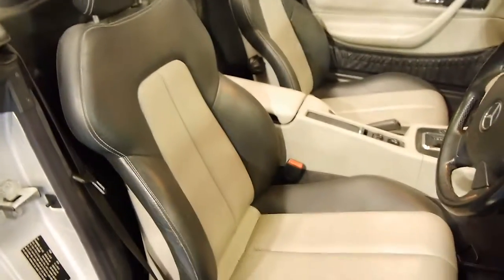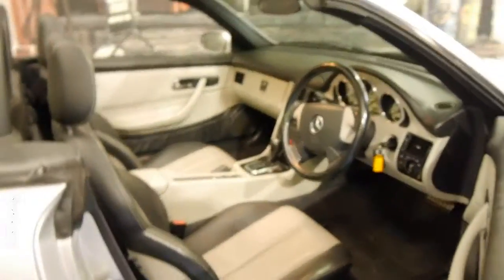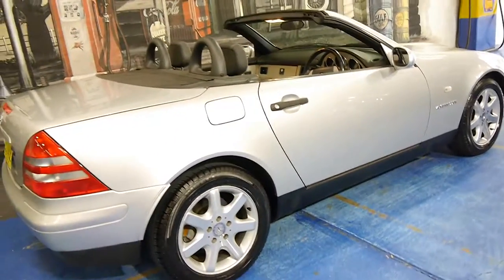It's got two-tone interior and the leather looks to be excellent for its age. The soft top roof works perfectly and it's got a huge amount of power, yet the fuel consumption is very good.